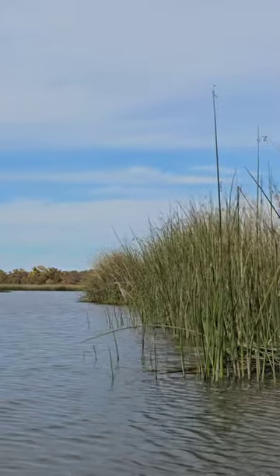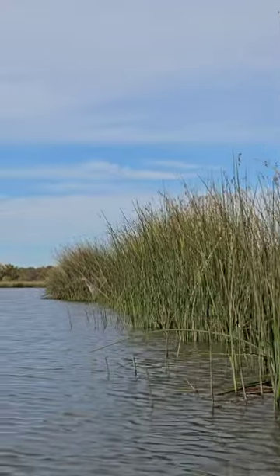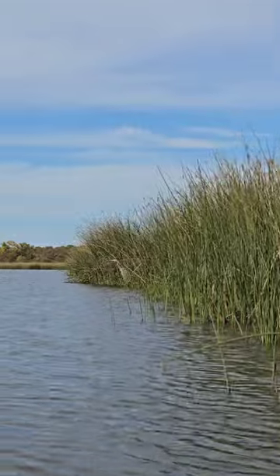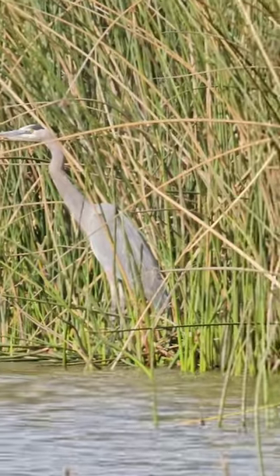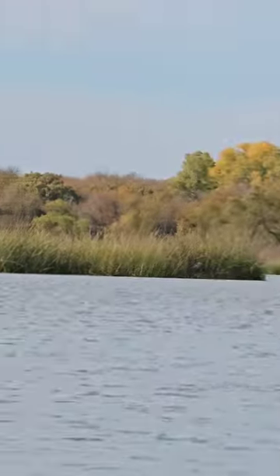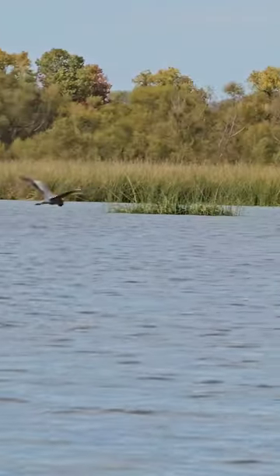Oh hello, Mr. Heron. I promise I won't hurt you. You stay right there — I'm just going to take some video of you. And moving on in the opposite direction of you. Okay bye. That wasn't going to hurt you, I promise.